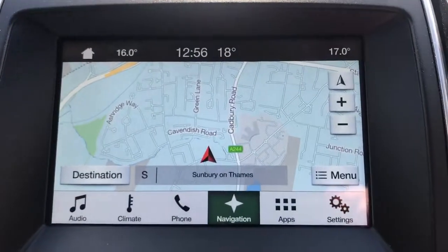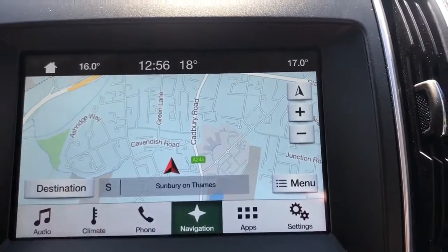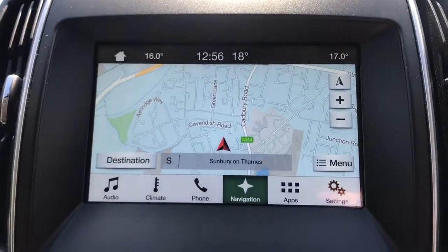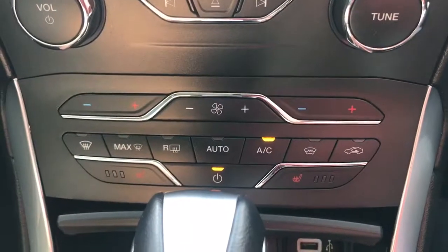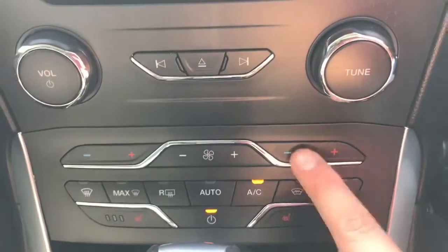If we hit navigation it will open up the full size satellite navigation menu. It's really easy to input a destination and has a very clear, easily readable screen as well. Working our way down from there we've got the CD player and then the volume controls. Beneath that is dual zone climate control, so we can adjust the temperature for the left hand side and the right hand side of the car independently.